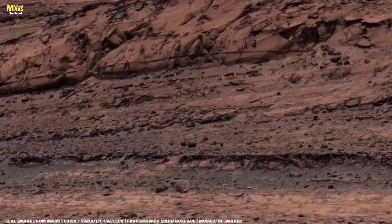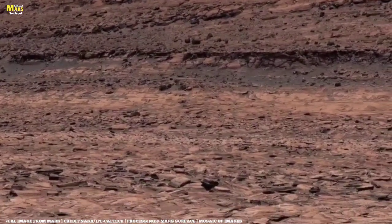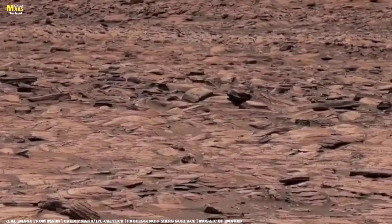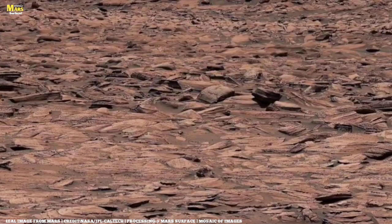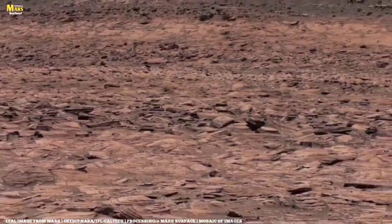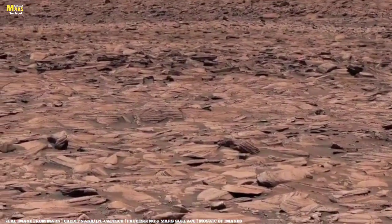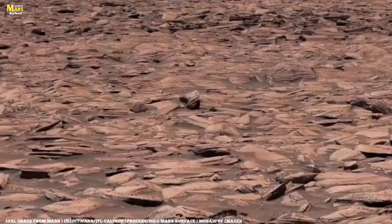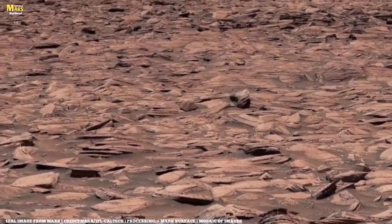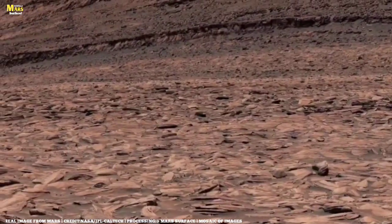This is All About Mars Surface, where rocks speak louder than words, shapes tell stories, and shadows hold secrets of the Red Planet. If this exploration sparked your curiosity, like this video, share it with friends, and subscribe to All About Mars Surface. Next time, we will continue uncovering the silent artistry of Mars, exploring its terrain stone by stone, whisper by whisper.